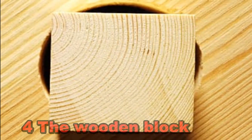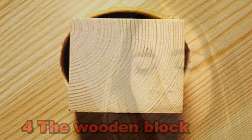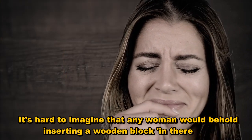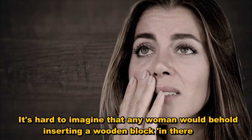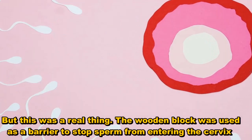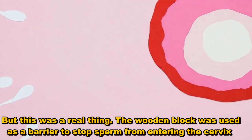4. The wooden block. It's hard to imagine that any woman would consider inserting a wooden block in there. But this was a real thing. The wooden block was used as a barrier to stop sperm from entering the cervix.